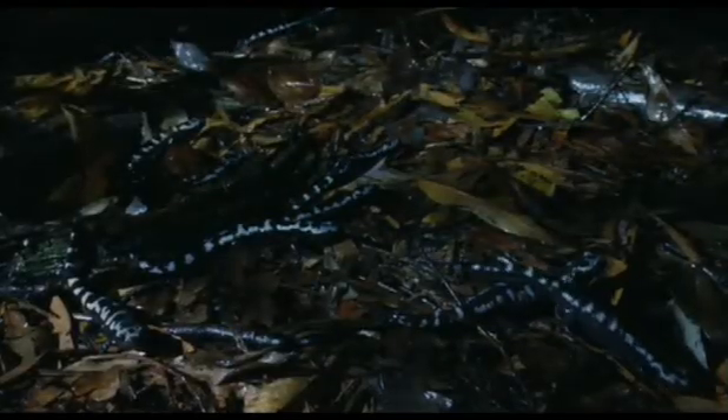For them, the land is truly home. If they were submerged in water for any length of time, they might well drown. Nonetheless, their courtship techniques are much the same as those used in water by newts.